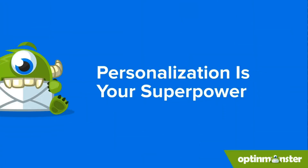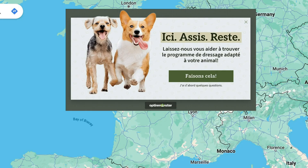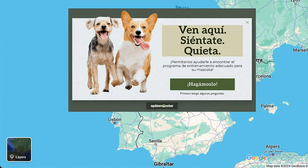Ditch the one-size-fits-all pop-ups. OptinMonster lets you get personal with your messaging. Imagine having a one-on-one conversation with each visitor — that's the power of smart targeting. It shows you understand their needs and makes your pop-ups way more likely to convert. For example, imagine showing a pop-up in French to visitors from Paris and that same pop-up in Spanish to visitors from Madrid. With OptinMonster's geo-location targeting, you can customize your pop-ups based on a visitor's location, which can dramatically increase your conversions.